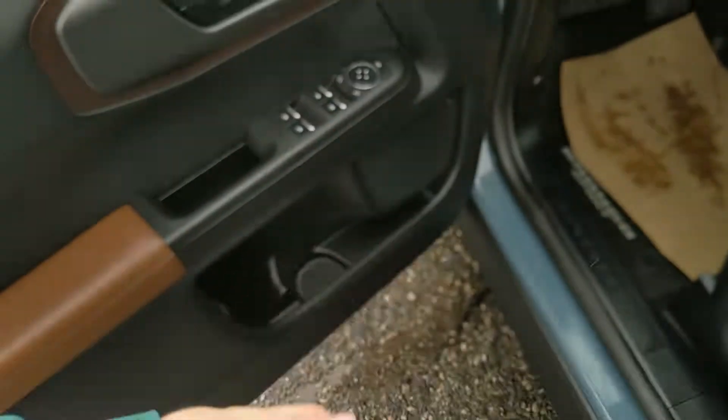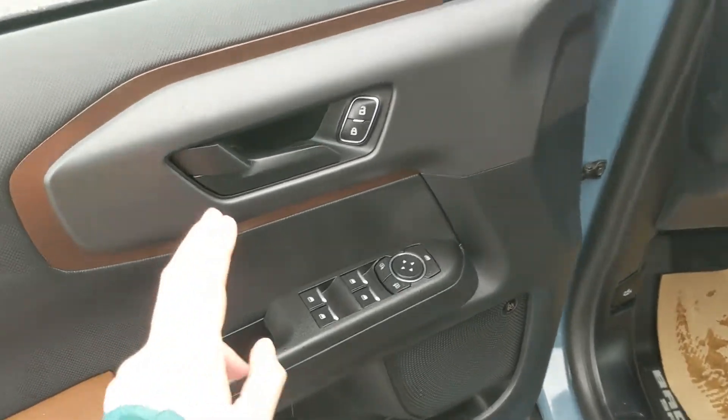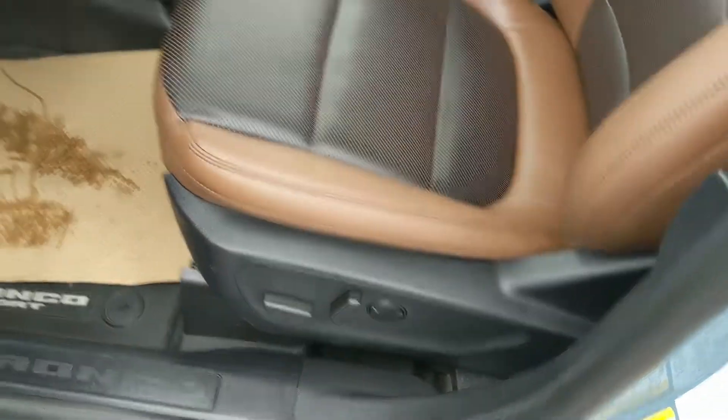This vehicle does have a remote start, so no need to go outside on those cold mornings to warm up your SUV. Looking in, you have power windows, power mirrors, and power locks, as well as a fully power-adjustable driver's seat.